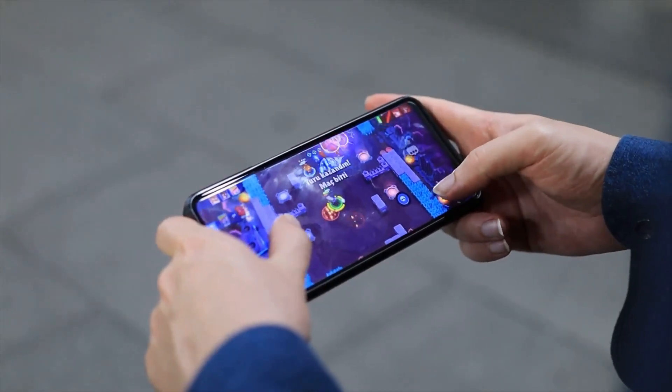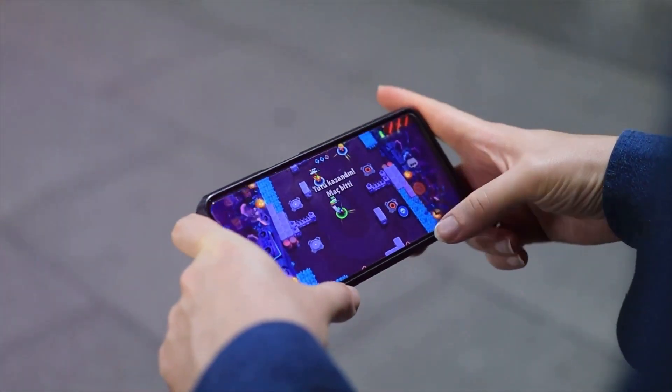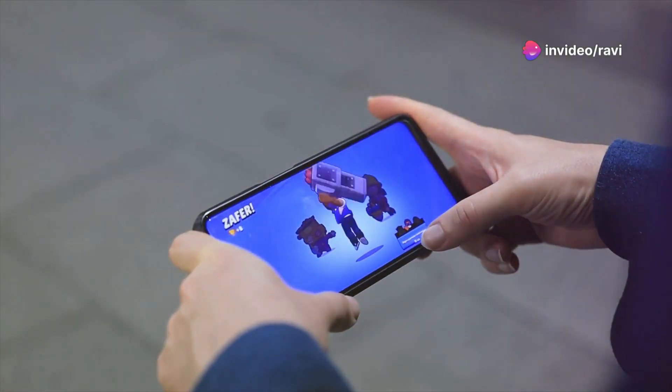Whether you're editing videos, playing graphics-intensive games, or simply browsing the web, the iPhone 16 handles it all with ease.